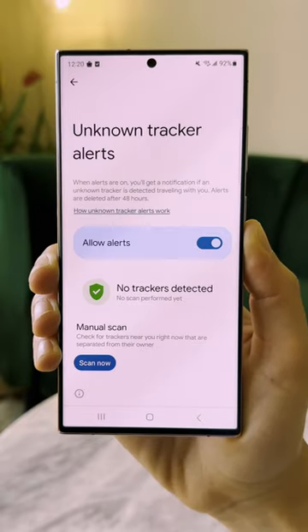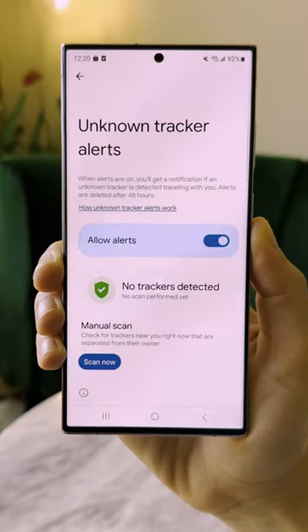Android has a new feature that alerts you of any unwanted AirTag tracking, so you can know if criminals are using location trackers to follow someone around. Here's how to set up alerts on your phone.